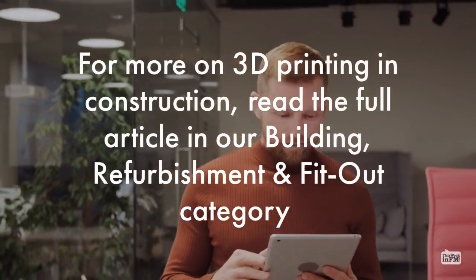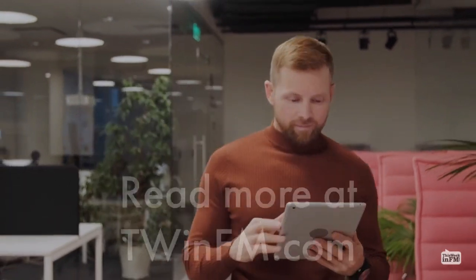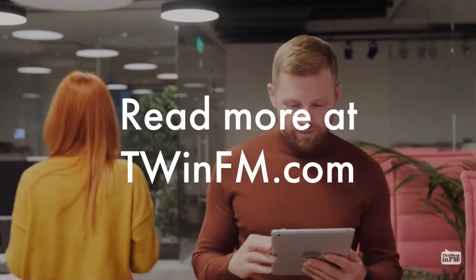For more on 3D printing and construction, read the full article in our building, refurbishment, and fit-out category. Read more at twinfm.com.